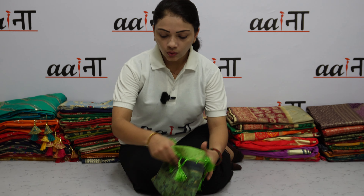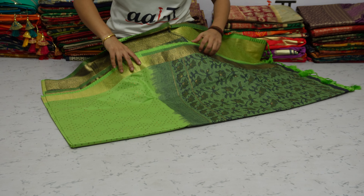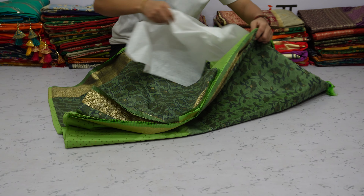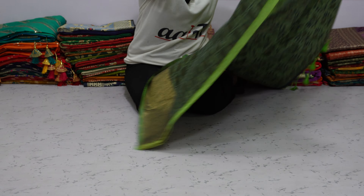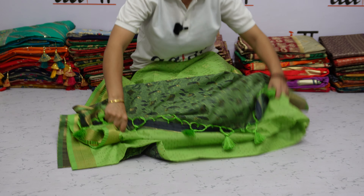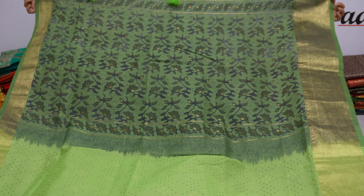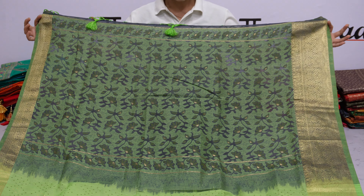Parrot color soft chanderic cotton sadi. The color with Meena weaving work has been given a very beautiful and rich palette.